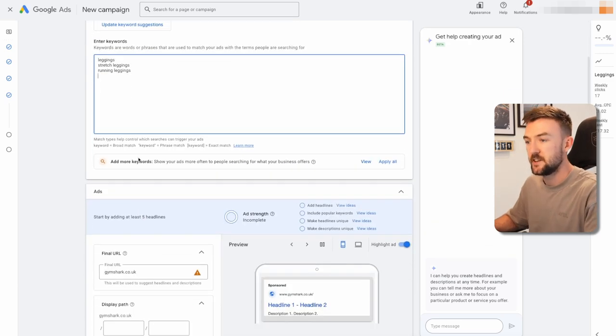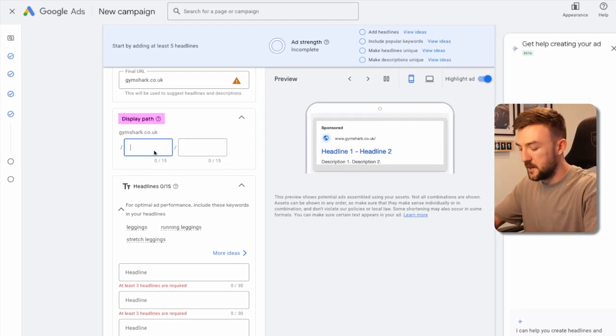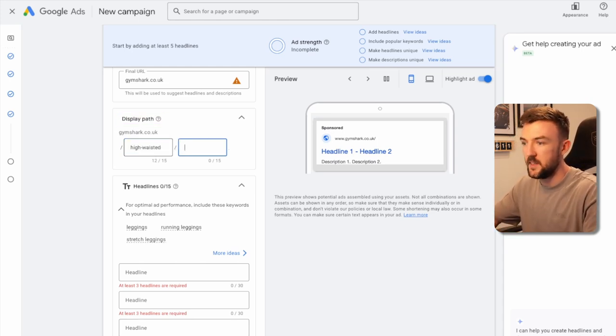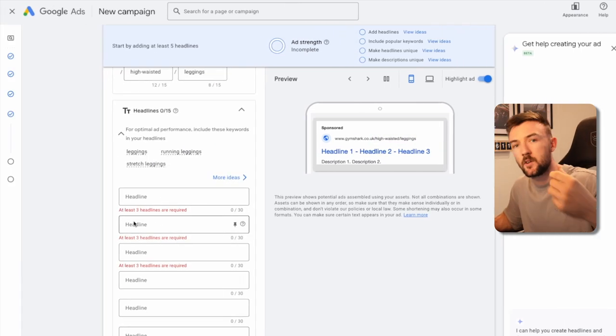Once you've added your keywords, remember to keep them broad — don't add phrase or exact match. The Display Path doesn't affect the final URL but is a good way of indicating to the potential customer what type of page they're going to land on. For example, for high-waisted leggings you could add that in the path so the customer can see what to expect when they land on the landing page.